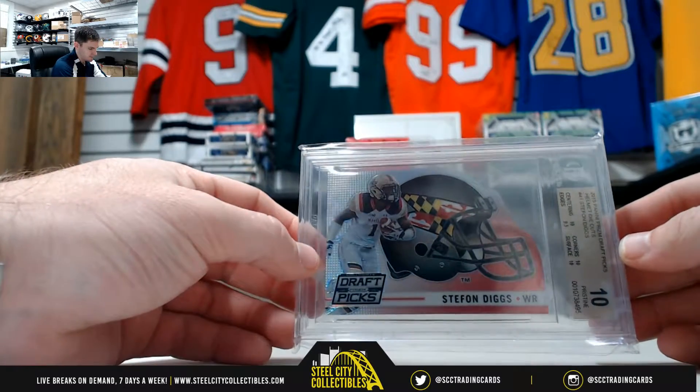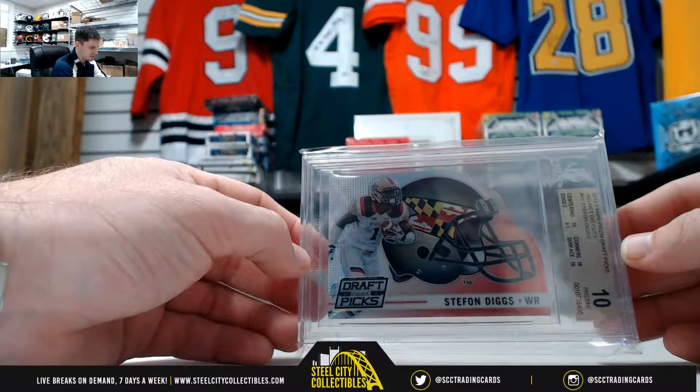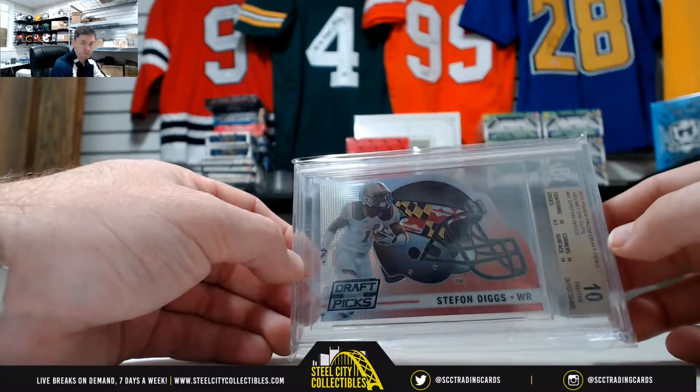From 2015 Panini Prism Draft Picks Helmet Die Cuts — that's Stefon Diggs, and that's Beckett 10 Pristine. It's only 0.5 away from Black Label.